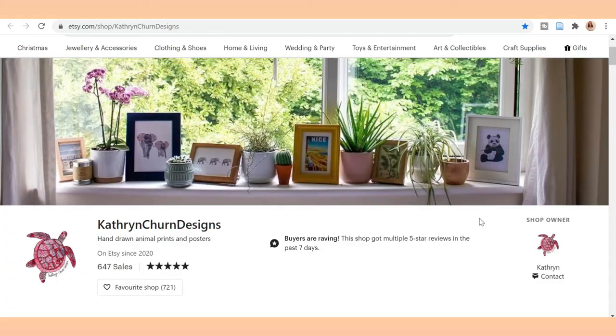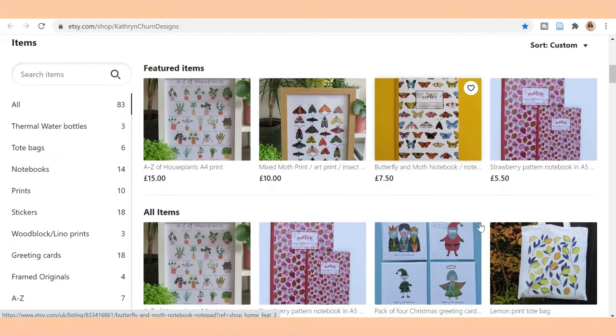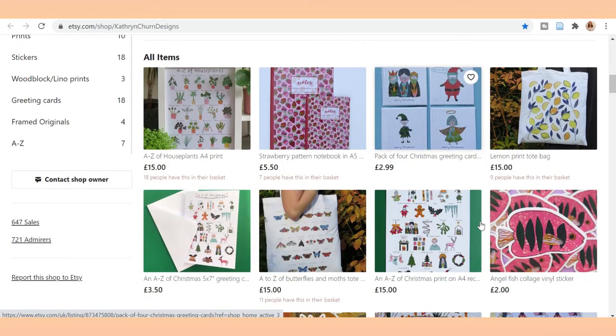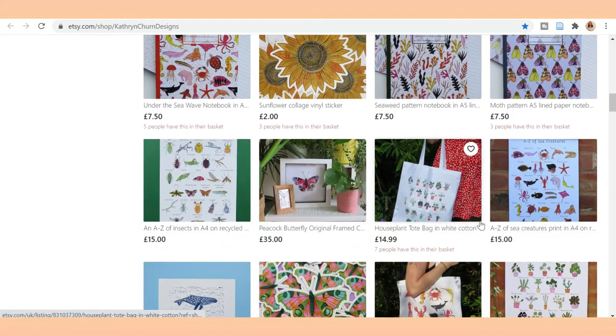Everyone uses notebooks and diaries, so why not get one from a small business? I would definitely recommend looking at Catherine Churn Designs on Etsy. They have some really cute patterned ones. They also have other items worth looking at like totes and art prints.